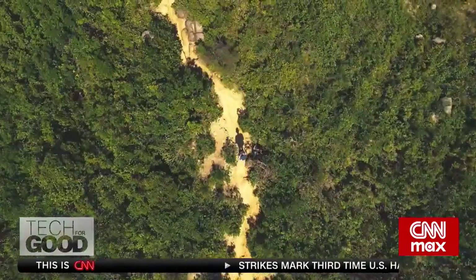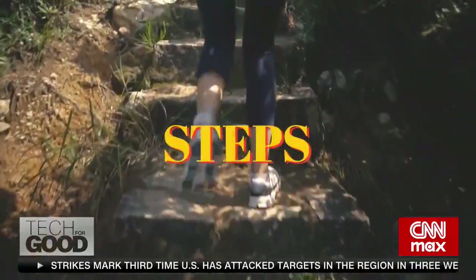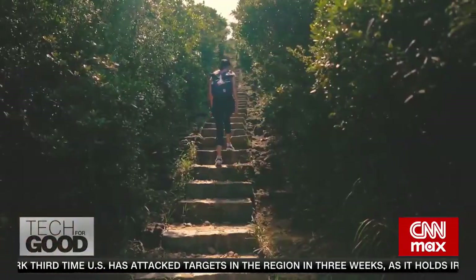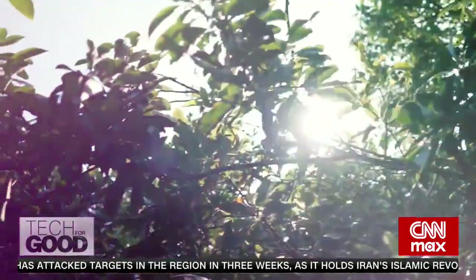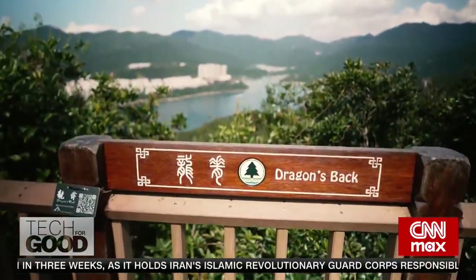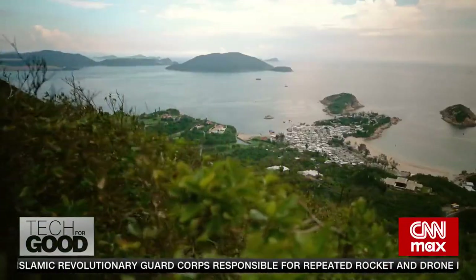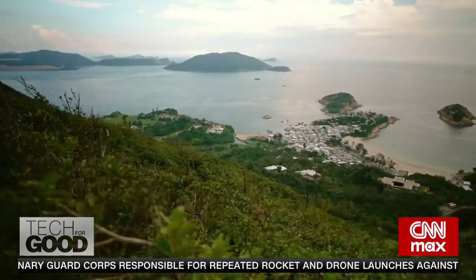Hiking in Hong Kong means three things: greenery, great views, and a hell of a lot of steps. I'm feeling a little bit winded right now, but look at this beautiful view. Check that out. That's the reward right there.